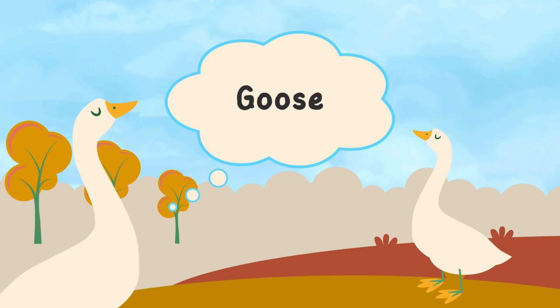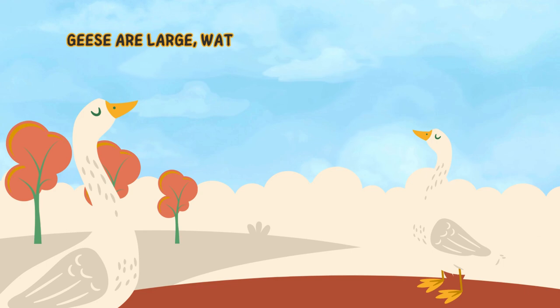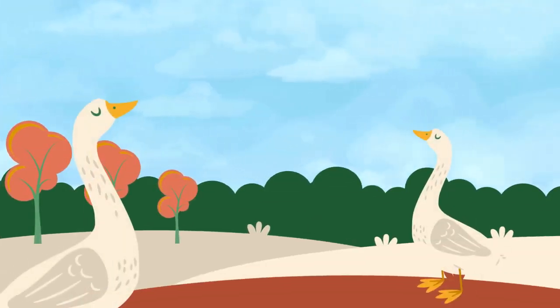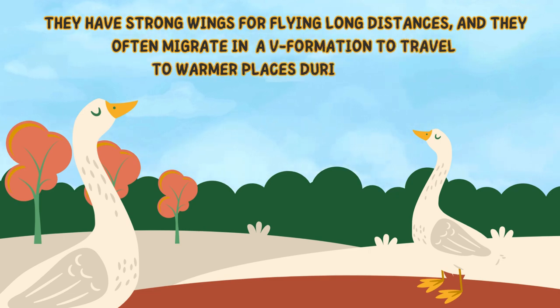Now let's learn about goose. Geese are large, water-loving birds known for their loud honking sounds and long necks. They have strong wings for flying long distances, and they often migrate in a V formation to travel to warmer places during winter.